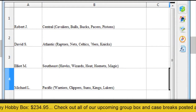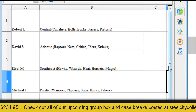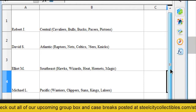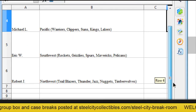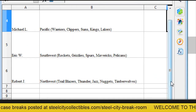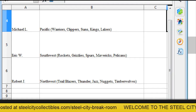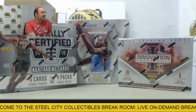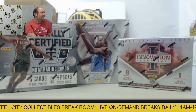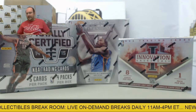All right, we have Robert with the Central, David with the Atlantic, Elliot with the Southeast, Michael with the Pacific, Eric with the Southwest, and Robert with the Northwest. All right, looks like a good time here. Good luck again, thank you all for joining us, and let's get started with the break.